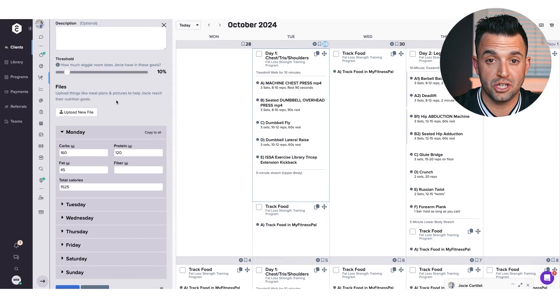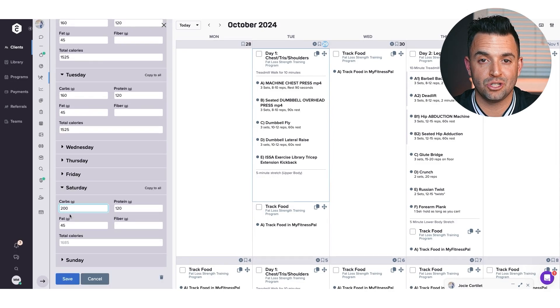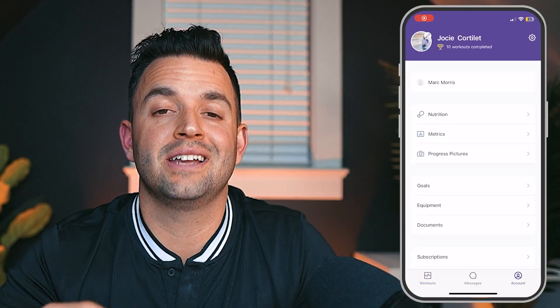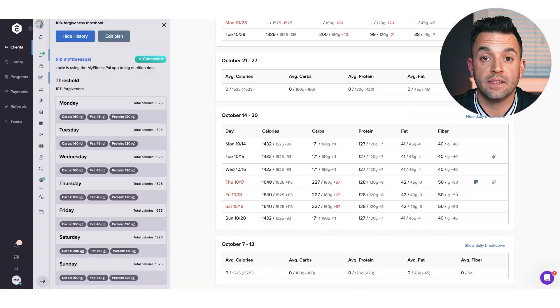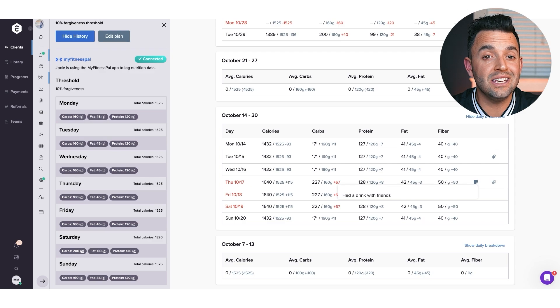Let's start with nutrition. TrueCoach gives you multiple ways to coach and manage your client's nutrition. Under the nutrition tab in your client's profile, you can completely customize the nutrition plan, even down to daily specifics. This type of flexibility is a game changer. As a nutrition coach that plans flex days and calorie and carb cycling for my clients, having this level of control was a huge win for me. These customizations are automatically synced to your client's app for easy access. When it comes to tracking, your clients can sync their MyFitnessPal so their macro data is automatically imported into TrueCoach, organized in a clear spreadsheet-style view with daily and weekly averages, making your check-ins easier and more insightful.